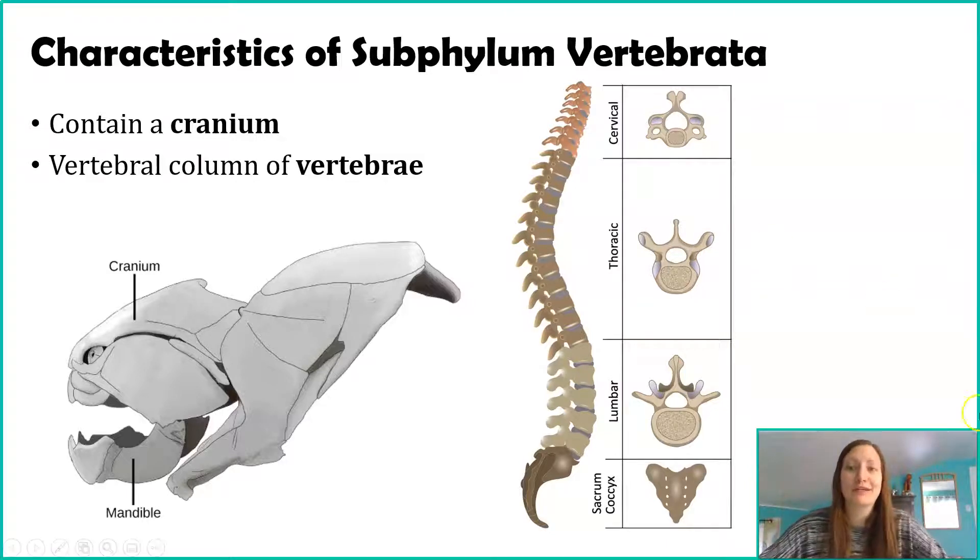The discs found between the vertebrae that help with movement are remnants of our notochord. The hole you see in these vertebrae is where the spinal cord, or that dorsal hollow nerve cord, would be found. It's something we see in Phylum Chordata as a whole, but within Subphylum Vertebrata we see these building blocks with greater structure, which also allow for larger organisms. All organisms in Subphylum Vertebrata share this cranium covering over the brain, as well as vertebrae building blocks creating the vertebral column.